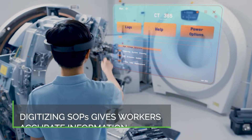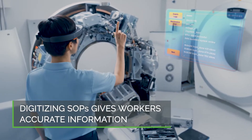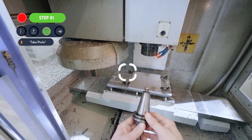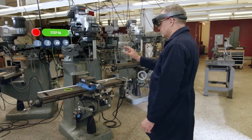Digitizing and augmenting your SOPs can give frontline workers access to consistent and accurate instructions for executing maintenance quickly and effectively. Having the tools to easily capture, create, and deliver in-context work instructions — especially when CAD data isn't available — improves the efficiency and agility of your workforce.